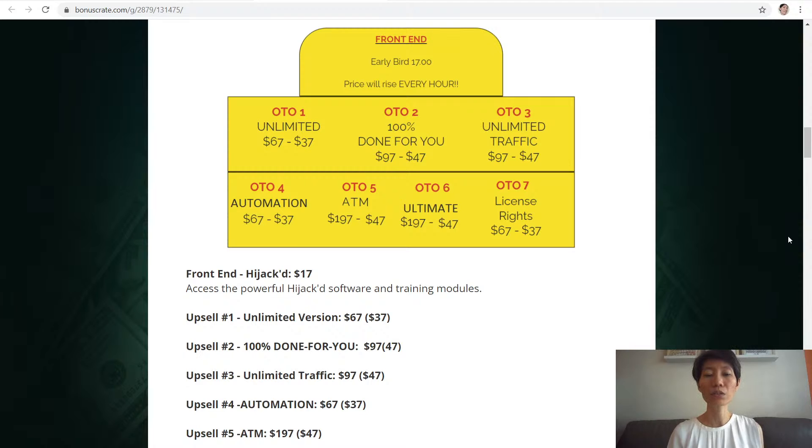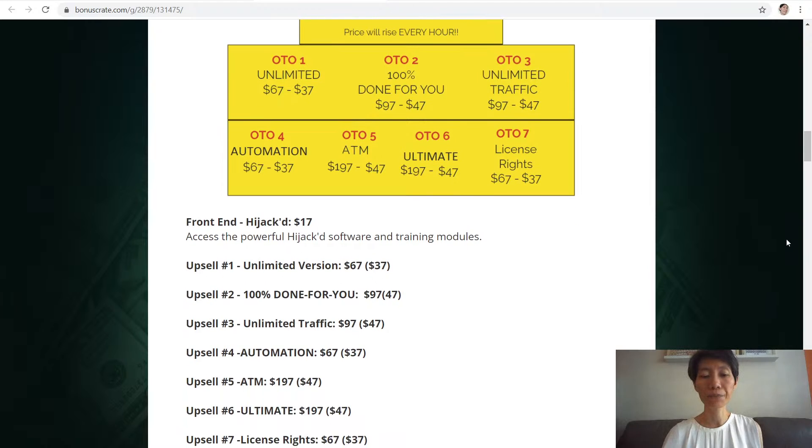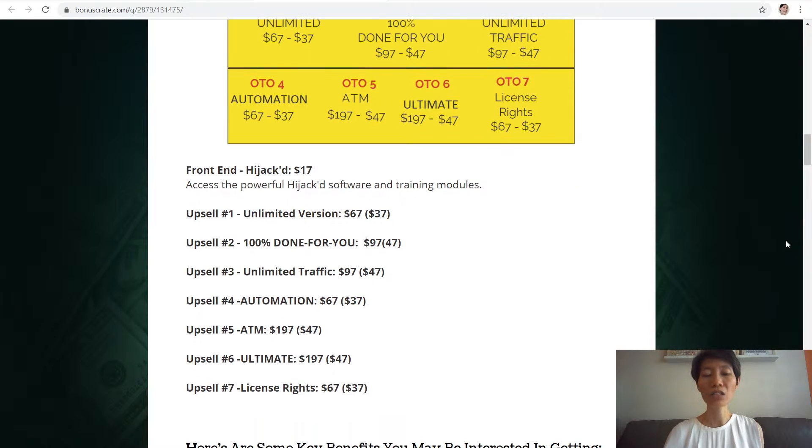Upsell number one is the unlimited version. Upsell number two is 100% done for you. Upsell number three is unlimited traffic. Upsell number four is automation. Upsell number five is ATM. Upsell number six is ultimate. Upsell number seven is license rights.